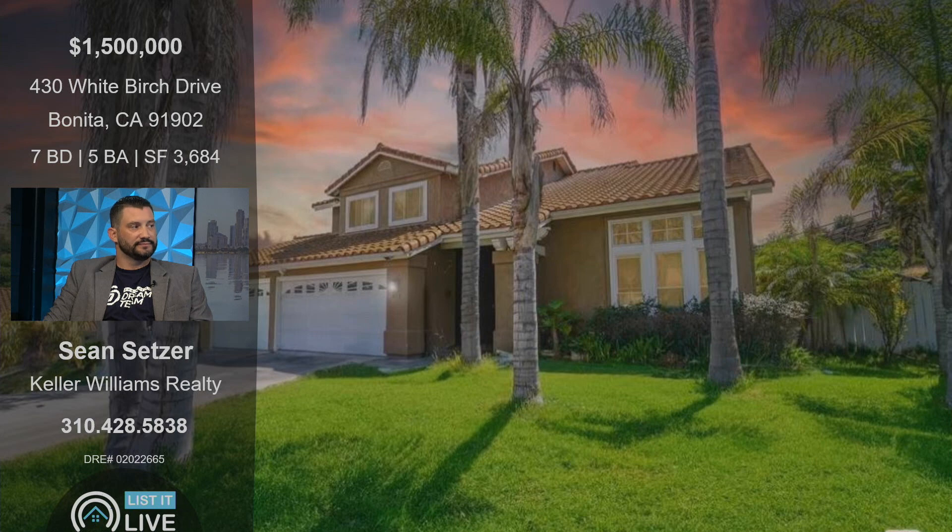This one is at 430 White Birch Drive over in Bonita, listed for $1.5 million. Tell us about this property and why someone should go out and take a look.